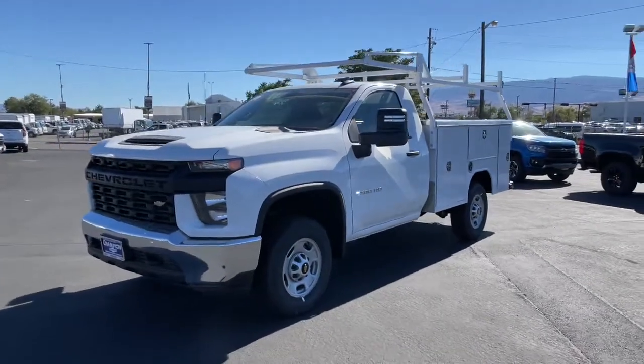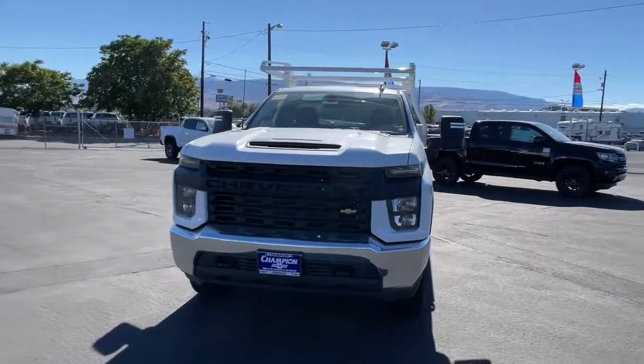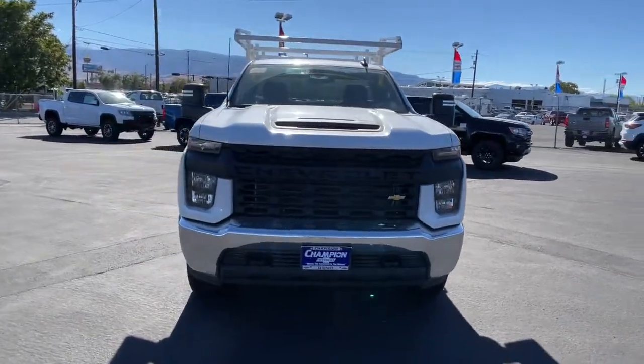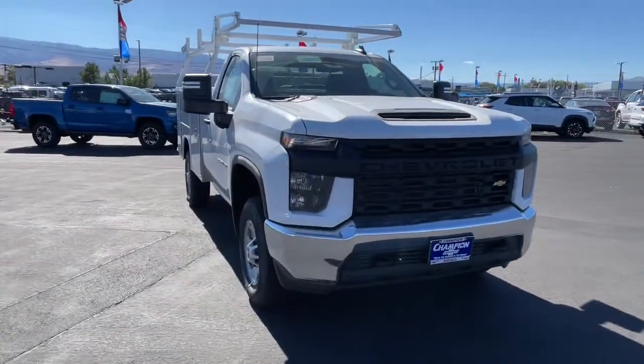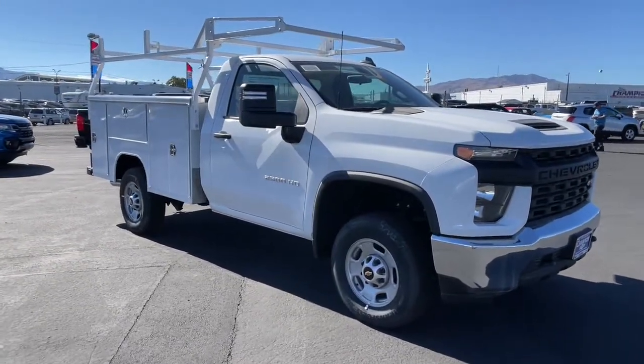Go home happy with the 2022 Chevrolet Silverado HD. The all-new Chevrolet Silverado — the full-size pickup with a heritage of strength and dependability, improved bed design, and expanded cargo capacity.